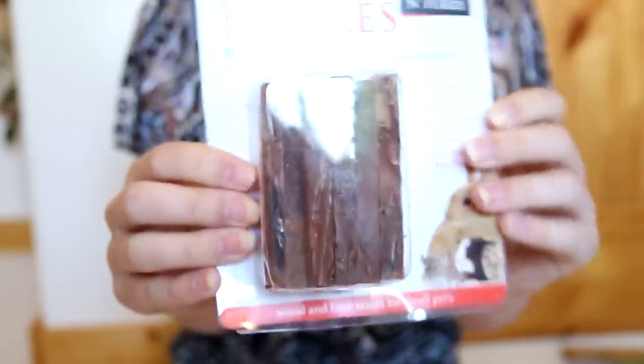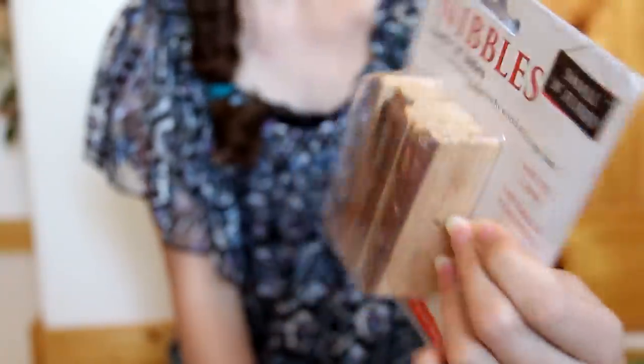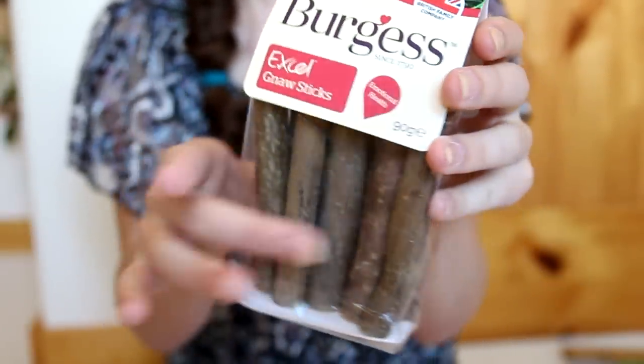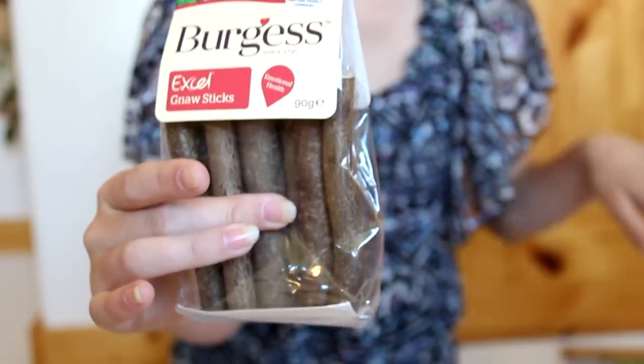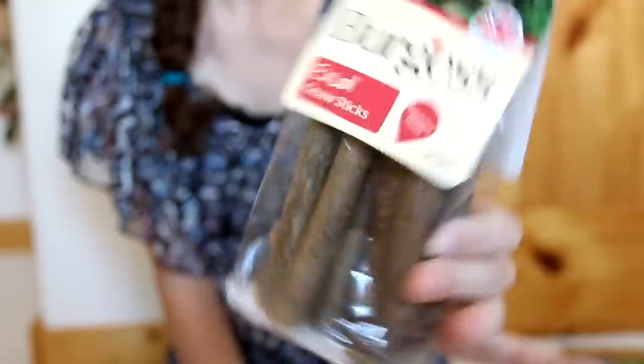Next we have the Small and Furry Nibbles Bark and Bites — I got these for a theme that I'm doing hopefully soon, and they're just these little bark bites. Then the Burgess XL Gnaw Sticks — these are like little logs, and these are perfect for that same theme I'm planning. I thought they would make really cute little logs.